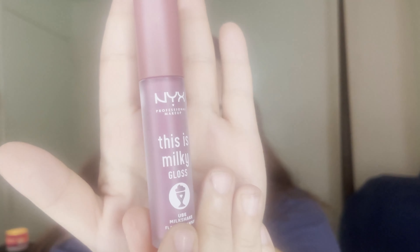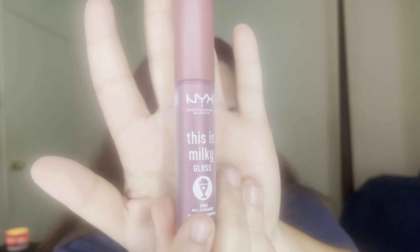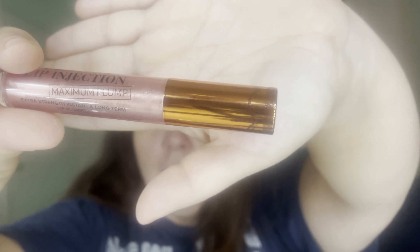I'm also going to be trying the bronzer and blush from the Tarte palette I got from Poshmark, plus this little guy from Tarte — a Sugarcoat lip gloss I got from Ulta. I'll be pairing it with the NYX Milky Gloss in Ube Milkshake. First though, we're going to try the Too Faced Lip Injection Maximum Plump in the chocolate flavor, which I also got from the Poshmark box. It does smell like chocolate.